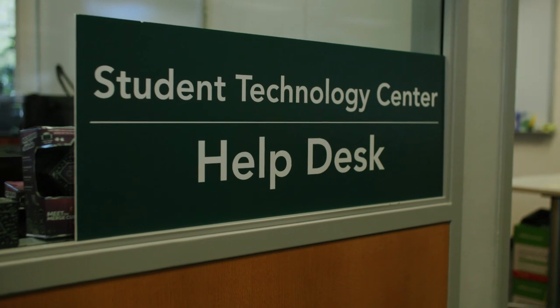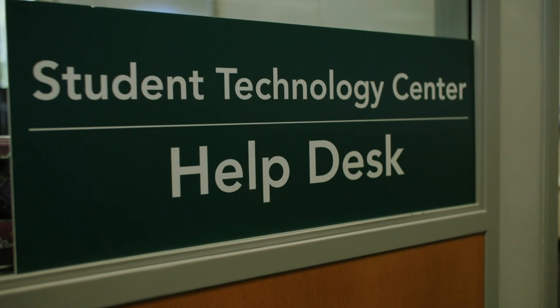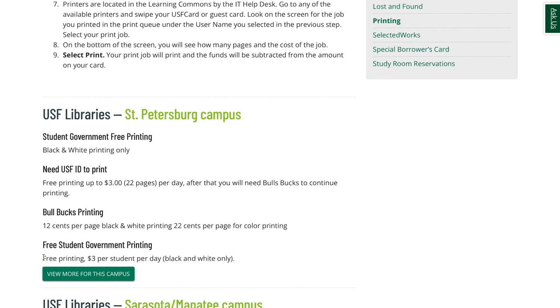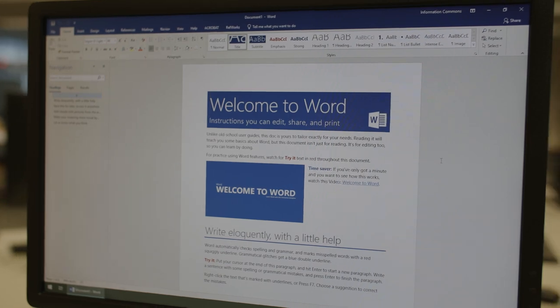Our Student Tech Center is located on the first floor of the library and can help you with your technical questions. In partnership with student government, USF students have 22 pages of free printing per day. All of our computers have Microsoft Office and other software programs.